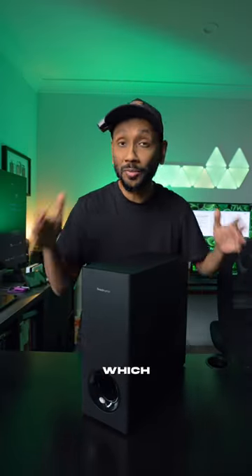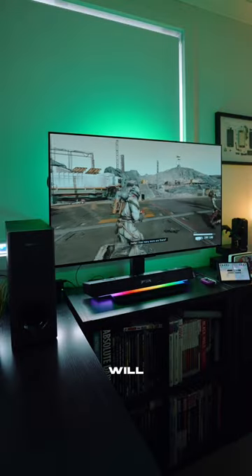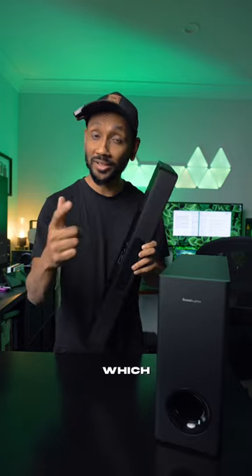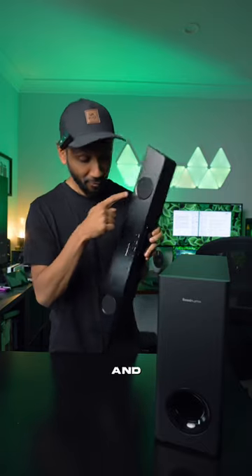It also comes with a subwoofer which can pump out some serious bass, which means your action sequences in a game will sound really good. The Katana V2 is a 5.1 speaker system, which means you get two speakers in the front and two speakers up top.